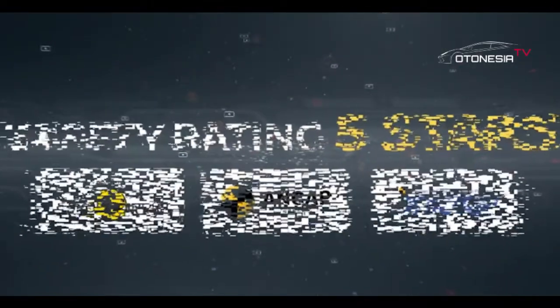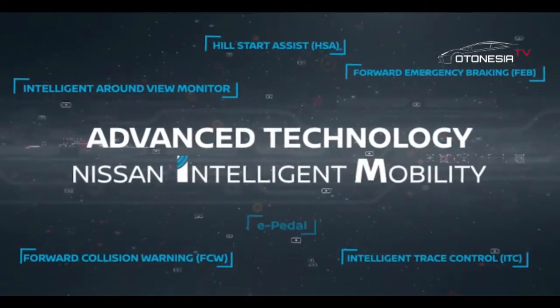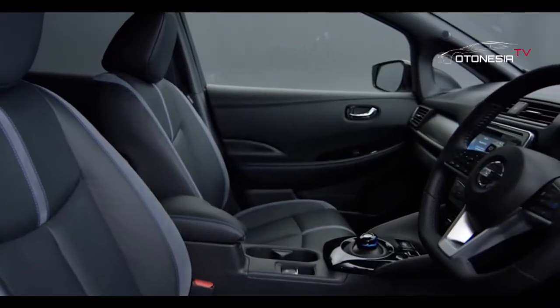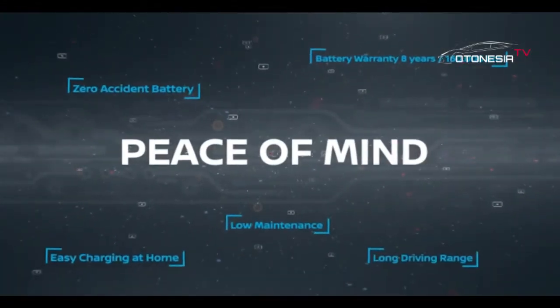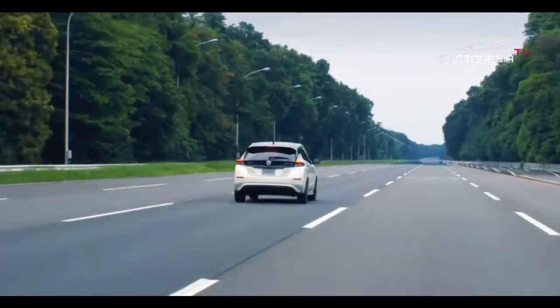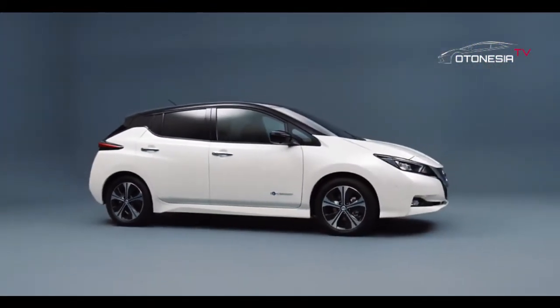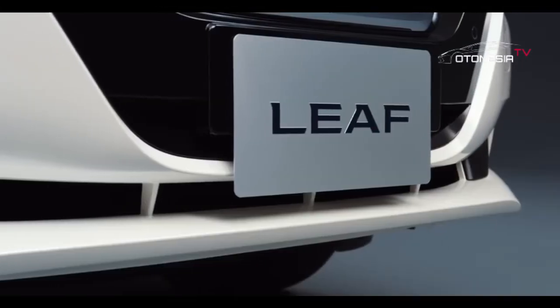All new Nissan Leaf dibekali motor listrik yang mampu menghasilkan tenaga maksimum 110 kW atau setara 150 PS dan torsi maksimum 320 Nm. Mobil listrik ini dapat berakselerasi dari kecepatan 0 hingga 100 km per jam dalam waktu 7,9 detik, dan kecepatan maksimalnya mencapai 155 km per jam.